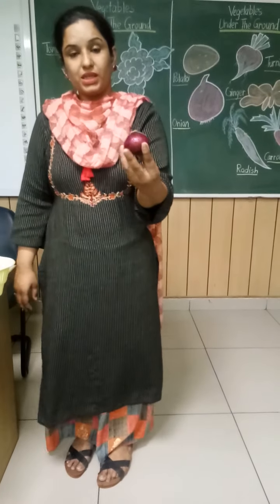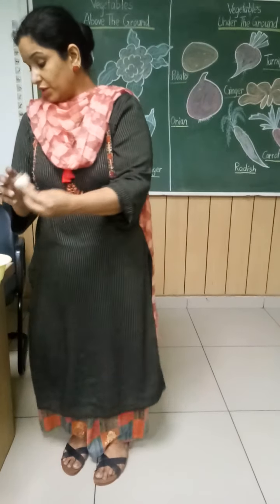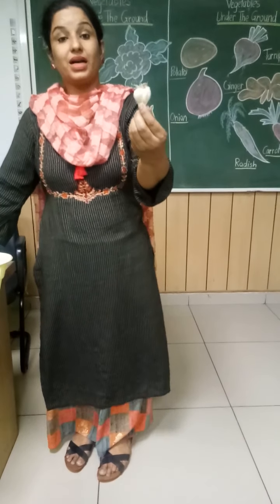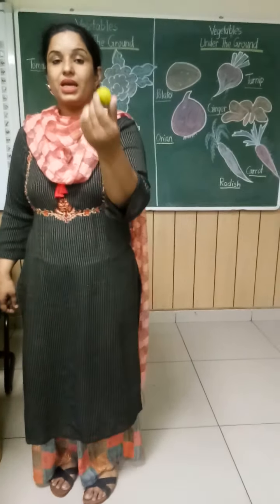Which vegetable is this? Very good — onion. Which vegetable is this? Garlic. And which vegetable is this? Lemon.